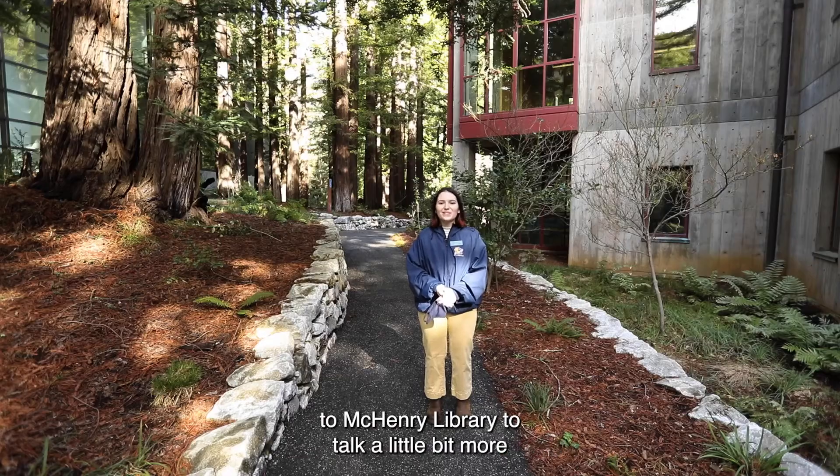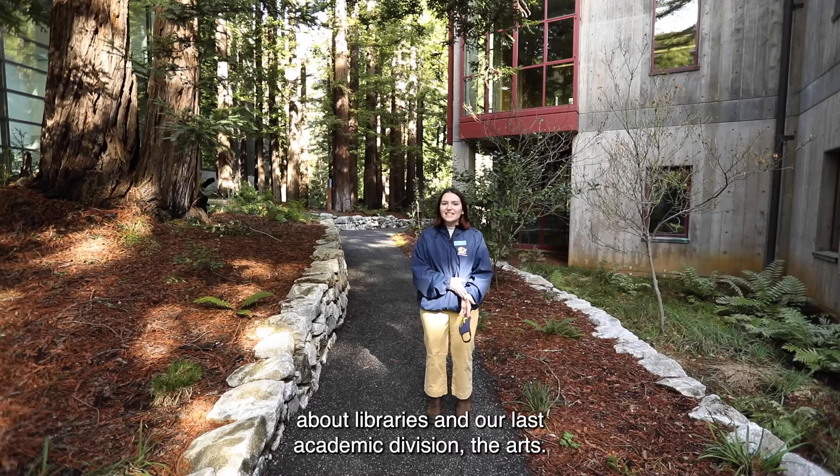After this, we'll be headed over to McHenry Library to talk a little bit more about libraries and our last academic division, the arts.